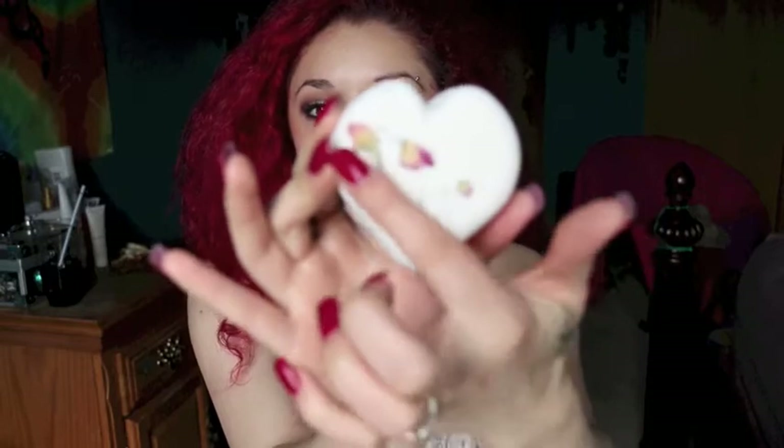This one right here is called Tisty Toasty and it's a heart-shaped bath bomb. It smells really fresh and clean, kind of like a vanilla leaf scent — similar to the Fresh lotion you can get at Ulta. It has little flowers in it. It's my first time trying all of these. This is also called Enchanting Love Spell.